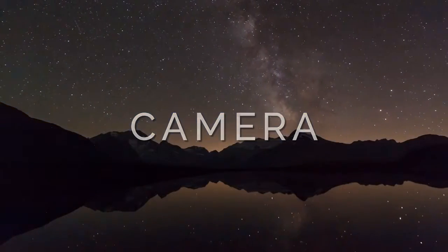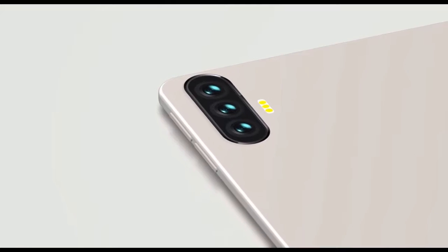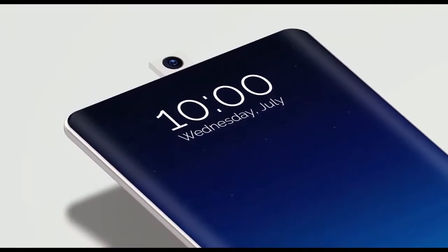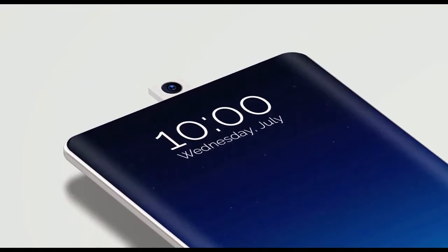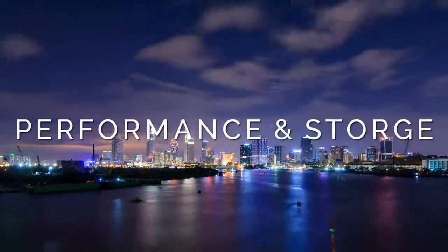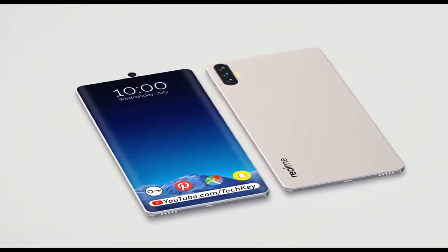If we come to the camera, the Realme 5 has a triple camera setup of 48 megapixel plus 8 megapixel plus 5 megapixel. For selfies, the front shooter is 25 megapixel, which can capture great photos. It is perfect for photography and 4K video recordings.